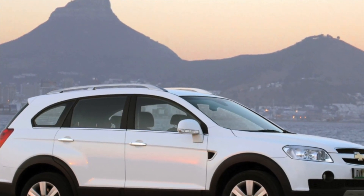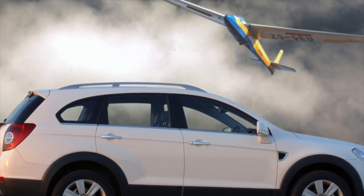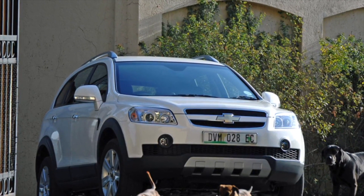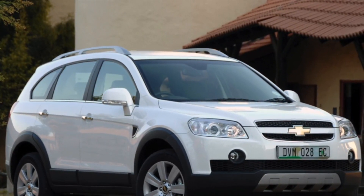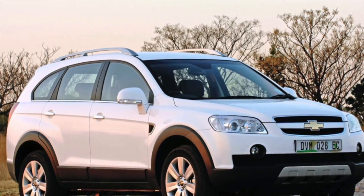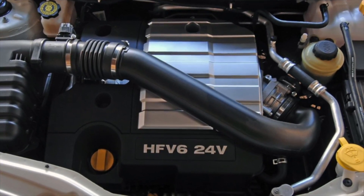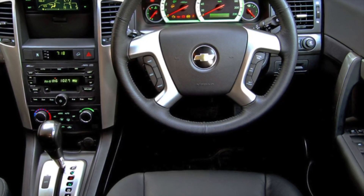The timing belt on the 2.4-liter engine should be changed every 60,000 kilometers; it won't hurt to update the water pump at the same time. After the upgrade, a gasoline engine of the same displacement was installed but with an aluminum cylinder block, balance shafts, and a timing chain drive. Once mileage exceeds 100,000 kilometers, the condition of the timing chain must be monitored very carefully. There is also a design miscalculation — water drips from a drainage groove under the windshield directly onto the intake manifold, which can ultimately cause cracks in the cast iron parts.